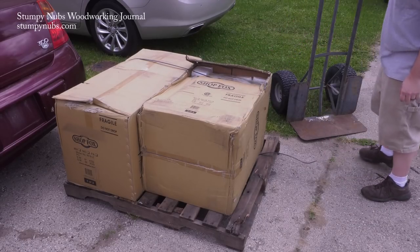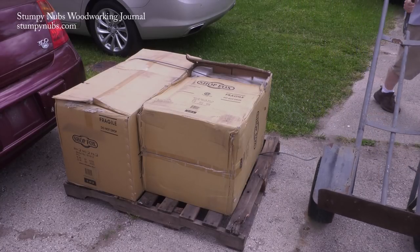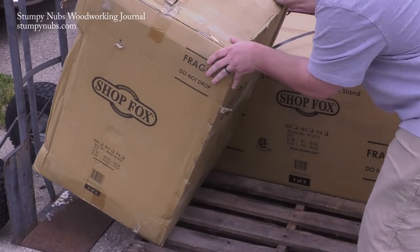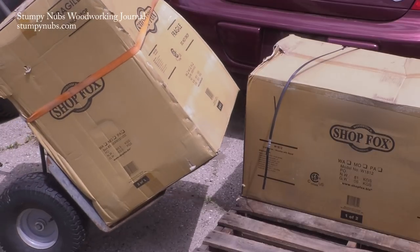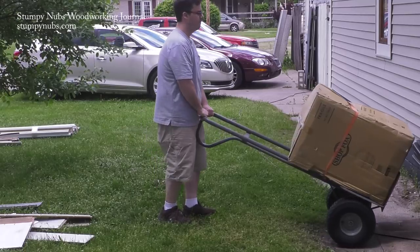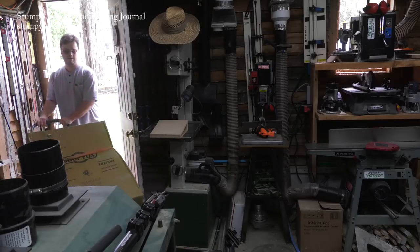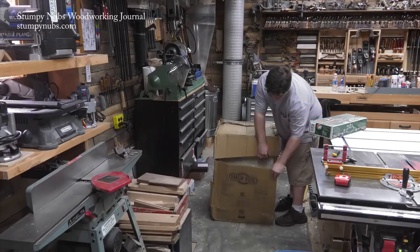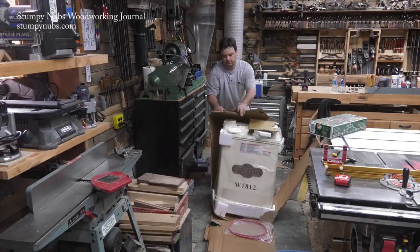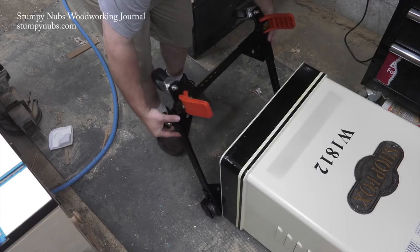Now about that new toy — the freight company dropped it outside the shop. Thankfully it came in two boxes, because fully assembled it weighs near 500 pounds. Even in pieces it required something more than the Harbor Freight dolly to move it. This sucker was Mustache Mike's — he was a locksmith and used to use it to move safes around. The giant tires make it easy to bounce the load over obstacles and into the shop. I finally got it over to the general area I wanted, and then I ripped the box off like the Hulk.